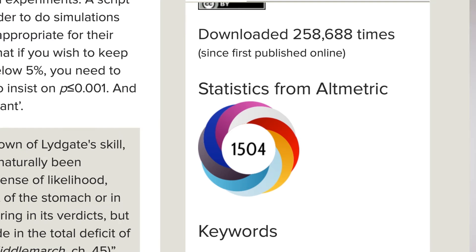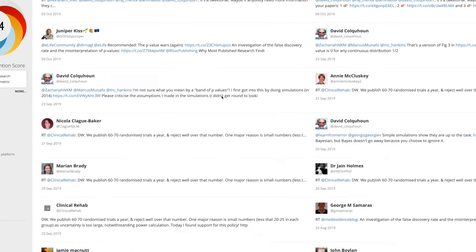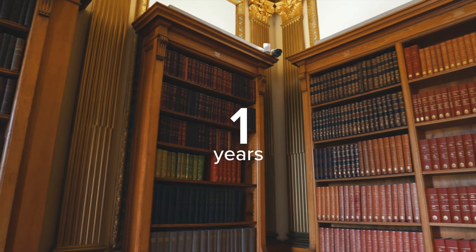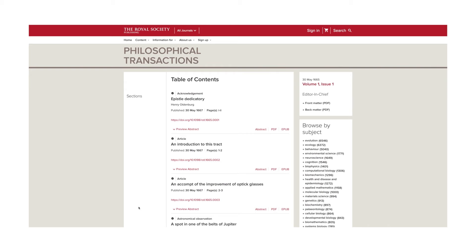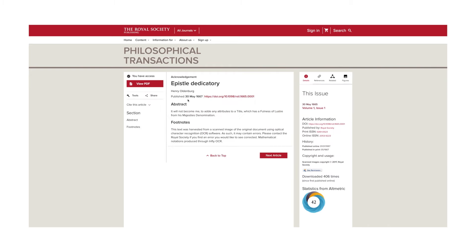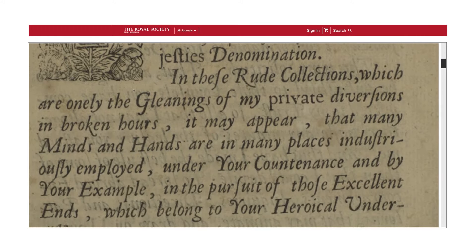We use Altmetric to track each time one of our published articles is mentioned on the web — just one of the ways to expand your search further. We've been publishing science for over 350 years, and in 2017 we launched a digitized version of our entire archive back to 1665, which allows readers to access high-quality digitized versions of all the articles.